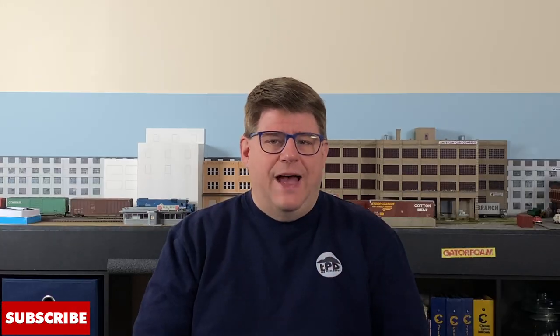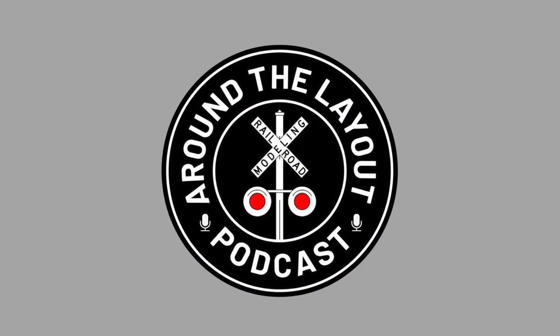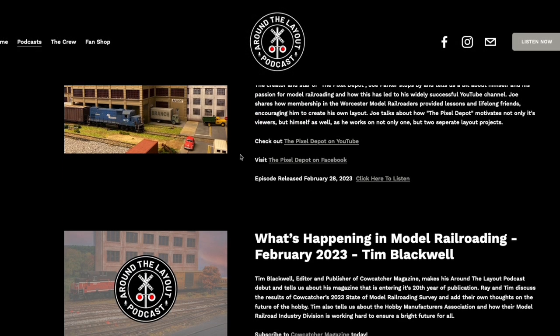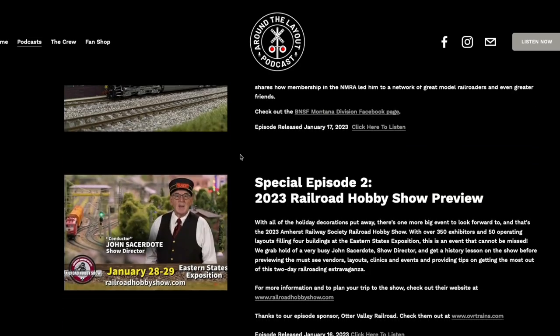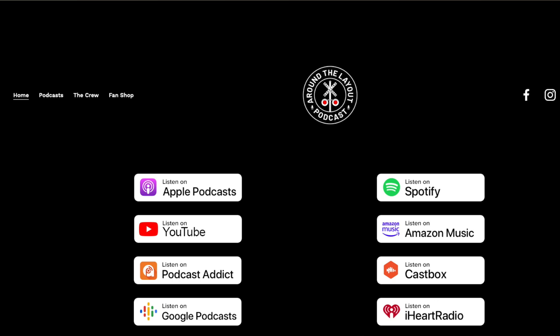Side note: some people have asked me, why Baltimore? Why Chessie? Why Conrail? Well, to find out more about that, check out my episode on the Around the Layout podcast, hosted by Ray Arnott. This weekly podcast delves into the history and story of individuals in the model railroading hobby to uncover the why behind their layout. You can also find the podcast at aroundthelayout.com or at the major podcast outlets.